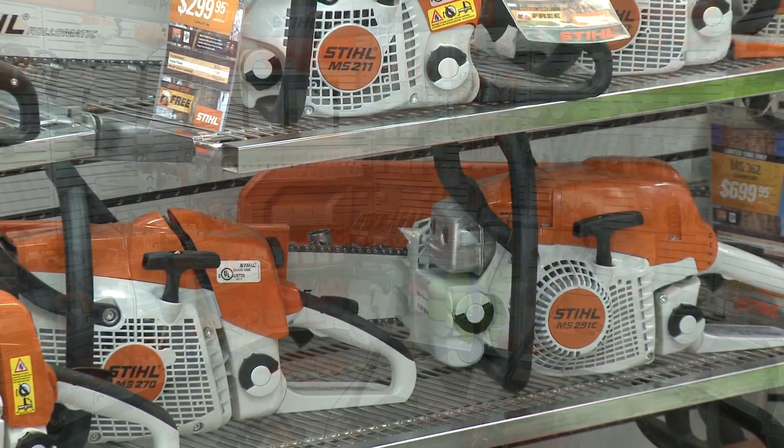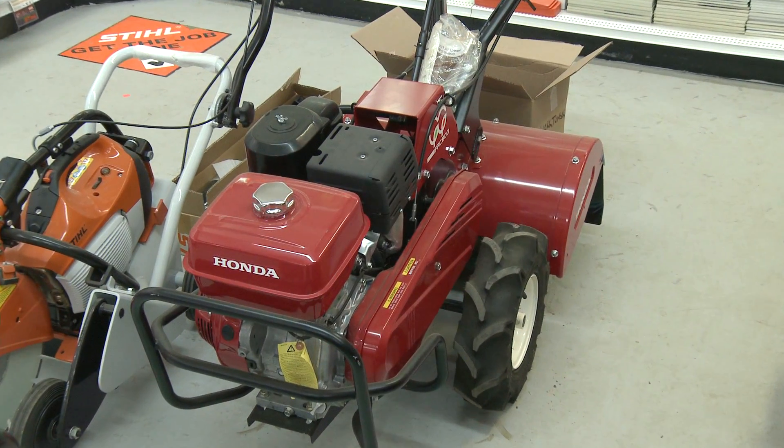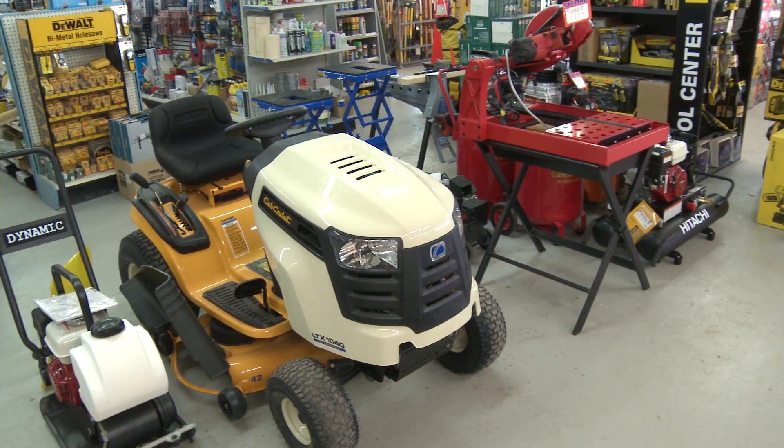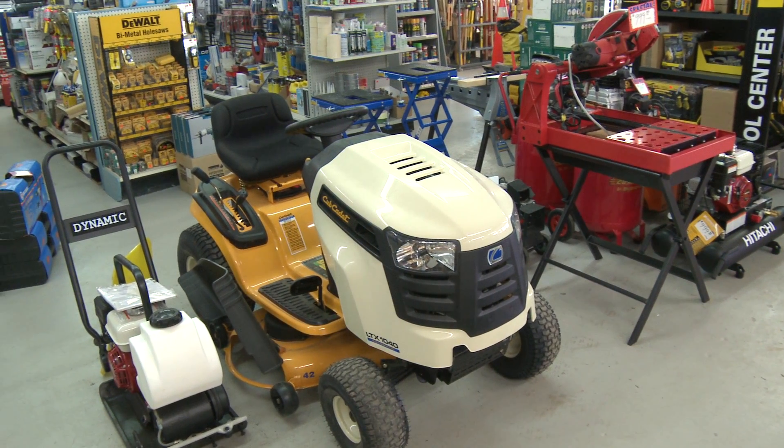We've got tons of equipment from Stihl. We sell Honda trimmers and lawnmowers. We've got DeWalt products, laser levels, circular saws, and drills. We also sell Cub Cadet lawn tractors and Cub Cadet lawnmowers.